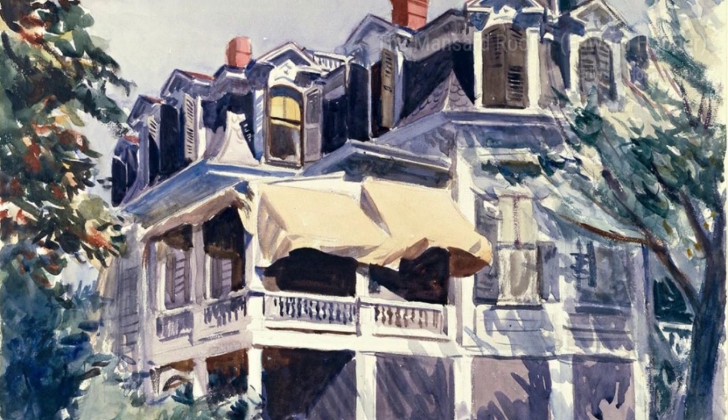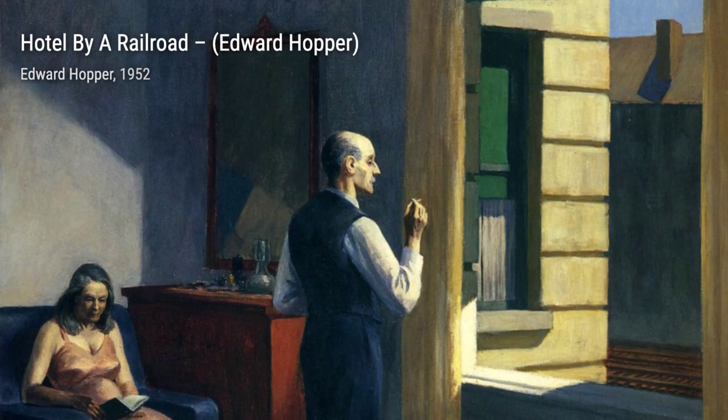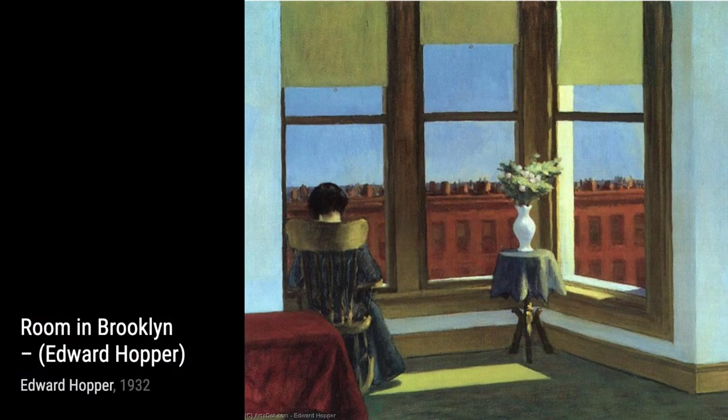Now, let's take a look at Cape Cod Morning. Hopper captures the tranquility of a coastal town in the early hours of the day. The soft hues and gentle brushstrokes create a sense of calm, allowing us to appreciate the beauty of a peaceful moment.